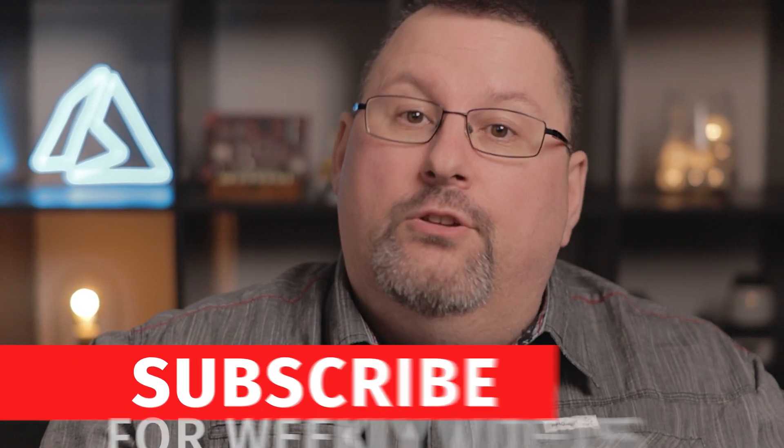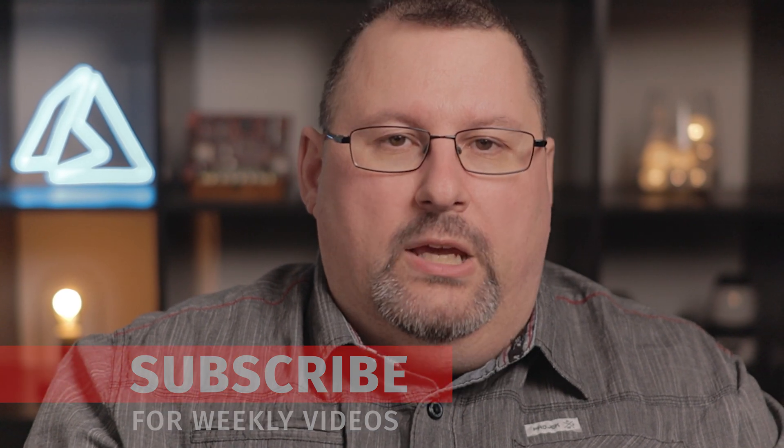Dana up here, welcome to the channel that helps aspiring Azure administrators like you and me to know ops and master the Microsoft Cloud. I'm glad you're here. If you haven't yet, smash the subscribe button so you can be notified when I release new videos each week.